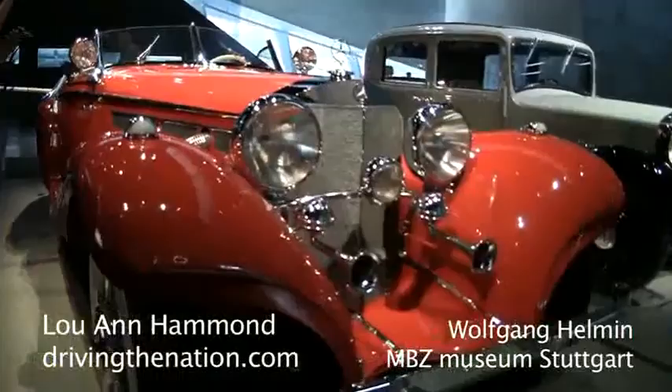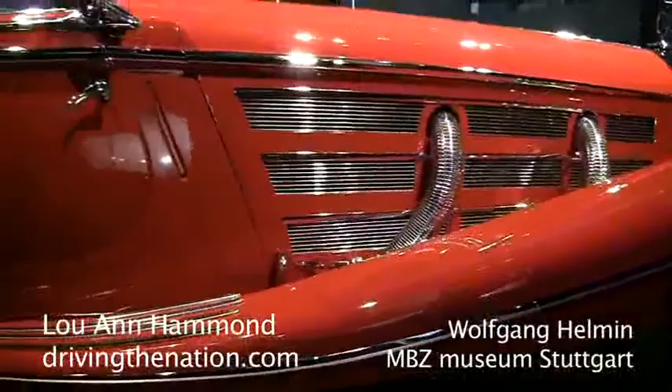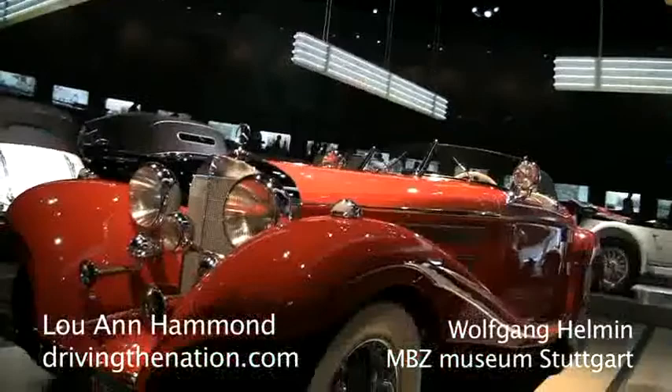One of the most authentic vehicles the company has ever produced was the 1936 500K Special. K stands for compressor. For the first time, there were quite a lot of chrome applications, Bosch headlights, Bosch driving lights, and Bosch indicators. Of this vehicle, the company built only 25 units, and two are still in our hands.